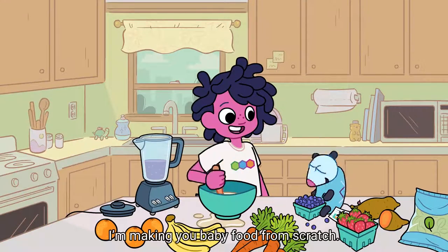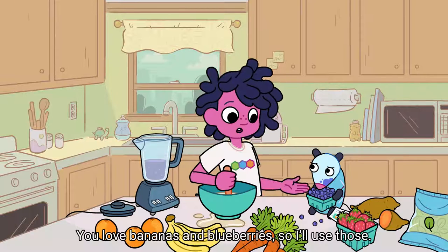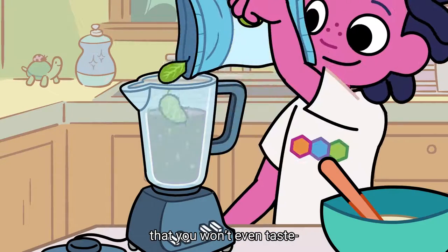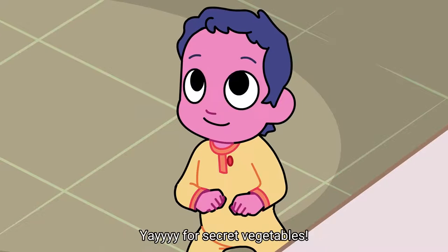It's your lucky day, Marvin. I'm making you baby food from scratch. You love bananas and blueberries, so I'll use those. And I'm gonna sneak in some healthy vegetables that you won't even taste. You can't understand what I'm saying, right? Yay for secret vegetables!